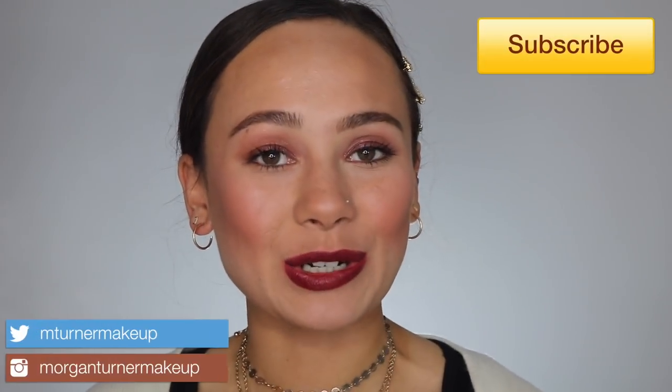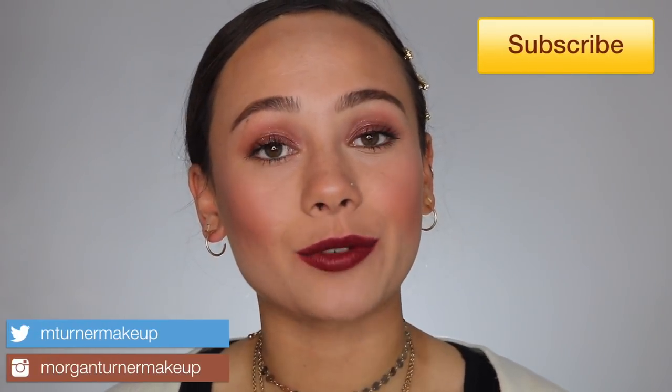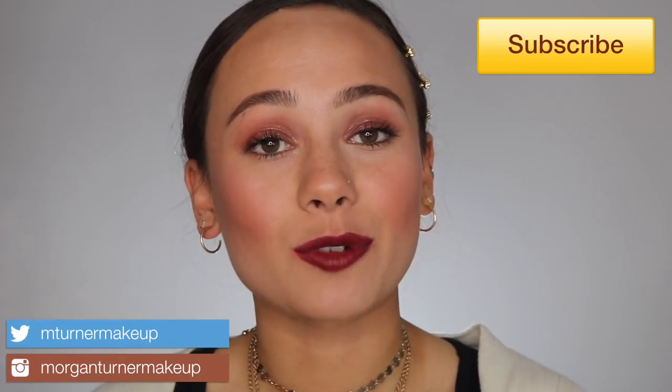Hi guys, what is up? Welcome to my channel. It is time for a long-awaited review. Today I am going to be reviewing the brand new Hourglass Ghost Collection — their annual holiday collection. Hourglass definitely has one of the holiday collections I look forward to most every year, because their stuff is so expensive so you get a little bit of a better value over the holidays, and the stuff they release is still super good quality.